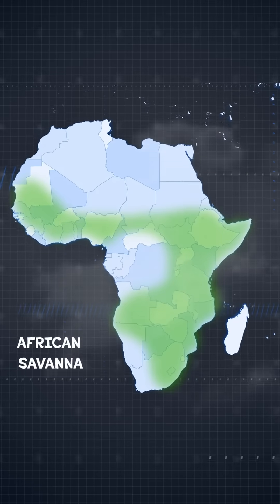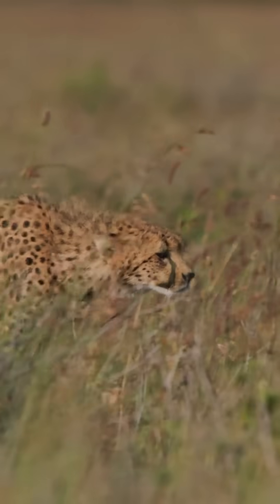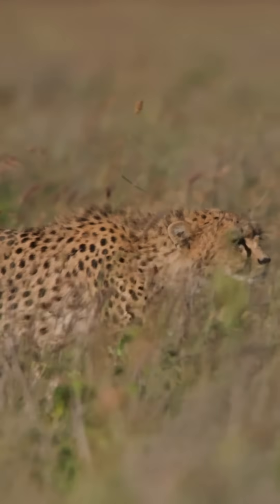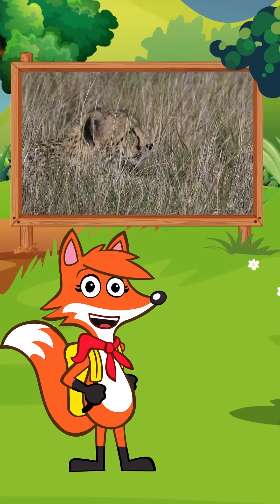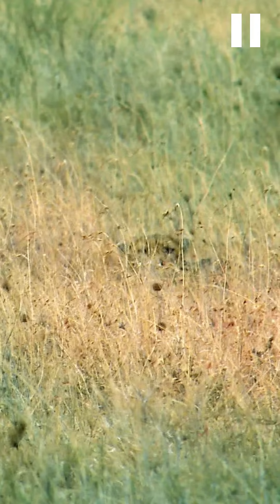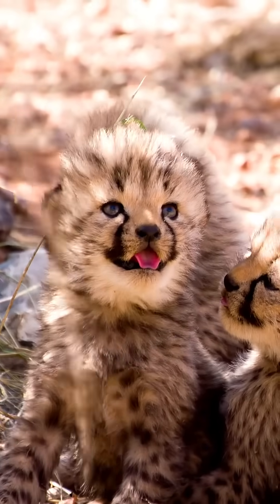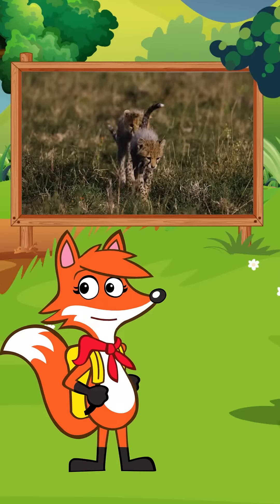Cheetahs live here in the African savanna, where they live and hunt in tall, shadowy grasses. Their spots break up the solid color of their coats and help them to blend in with the grasses — that's what we call camouflage. Can you see this cheetah? As long as it's standing still, the prey it's hunting probably can't. Camouflaged coats also help baby cheetahs hide from bigger animals that might want to eat them.